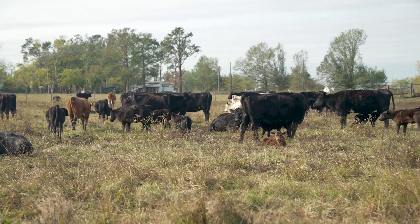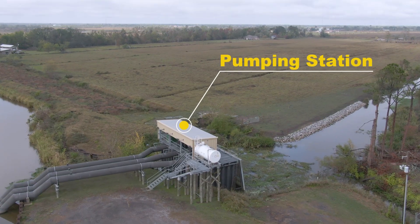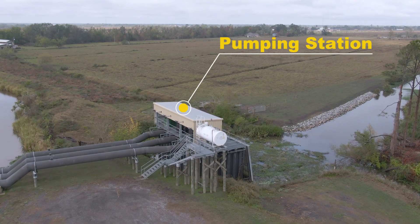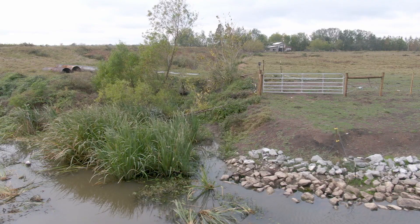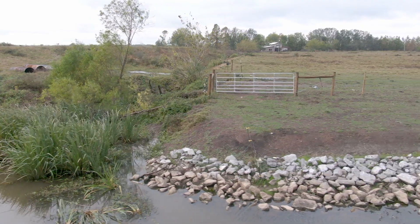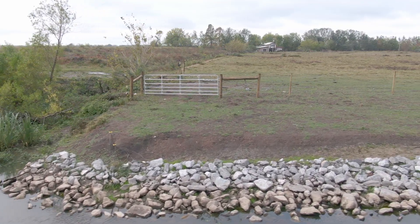We have 80 acres total and 60 cows. On the corner of the 40 acres there's this pump, and when they turn it on full blast it started to wash away the land. When I spoke to them about it, they offered to come put in the rock system and the extra dirt to fix it and stop the land from eroding.